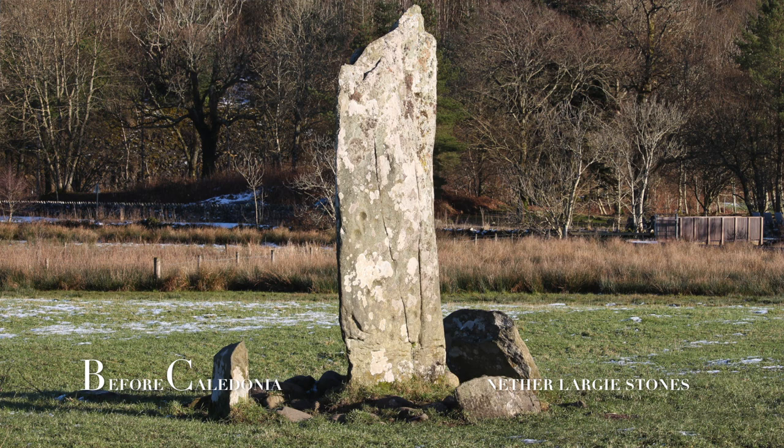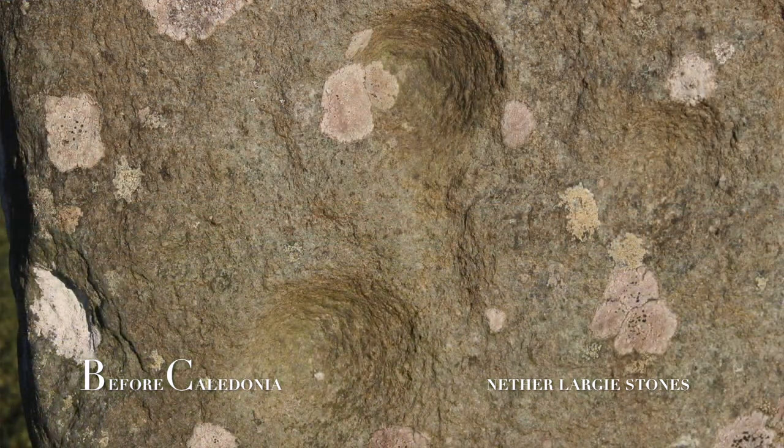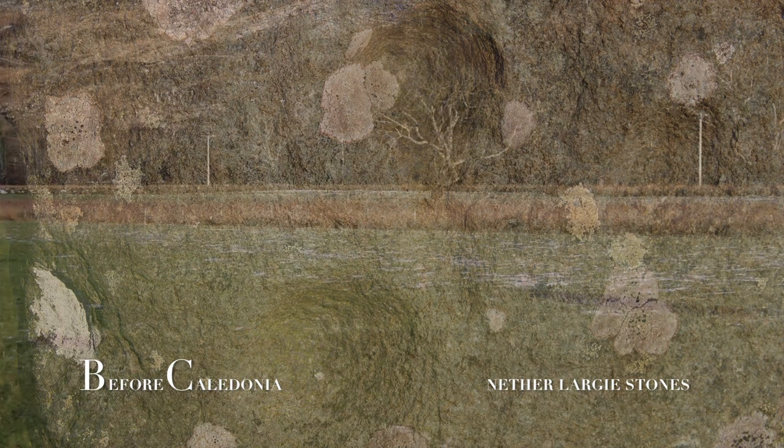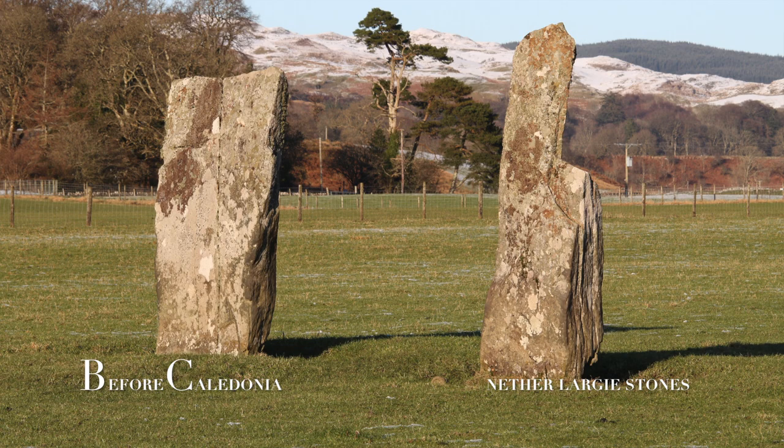This standing stone is covered in ancient cup marks, which are carved circular depressions. Three of these cups are enclosed by a ring. As you walk north beyond the central stone is a second set of beautiful megaliths.